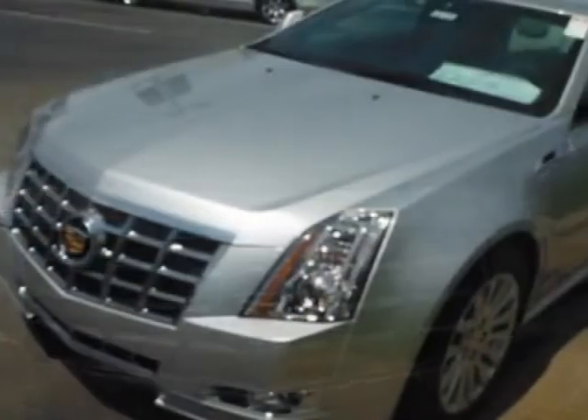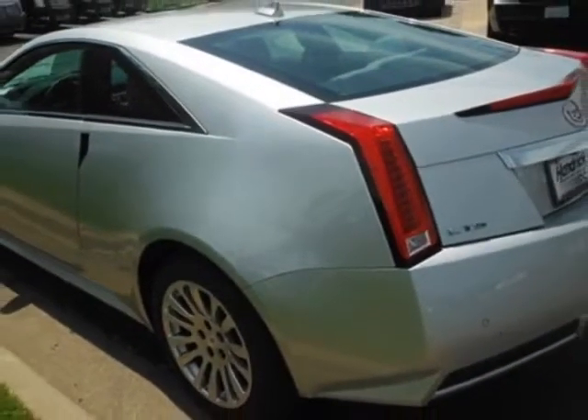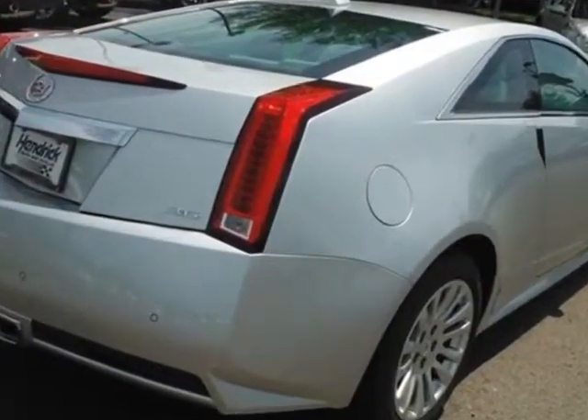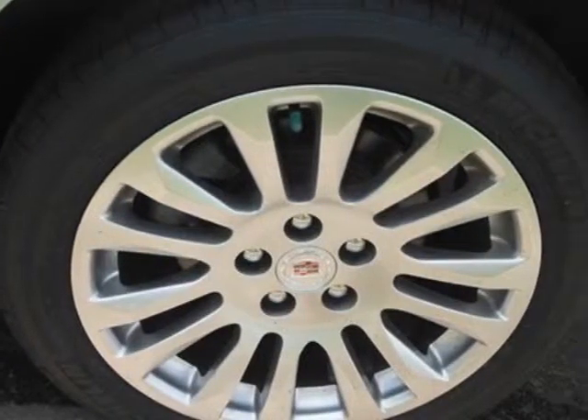This vehicle gets an estimated 18 miles per gallon in the city and an estimated 27 on the highway. The CTS Coupe boasts a 3.6 liter engine and has a 6-speed automatic transmission. Call 816-942-7100 or email our friendly sales staff today to schedule a test drive.